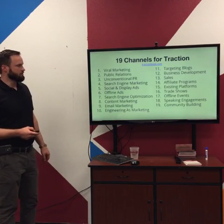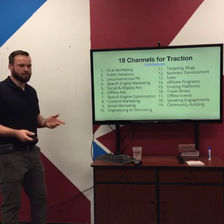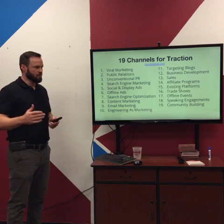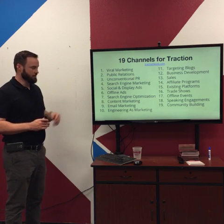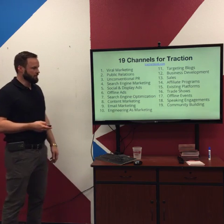These are the 19 channels. If you go to tractionbook.com, you can download the first three chapters for free — those cover the Bullseye Method in more detail. If you want, you can buy the book. It's basically a manual for how to do each one of these traction channels, so highly recommend it.